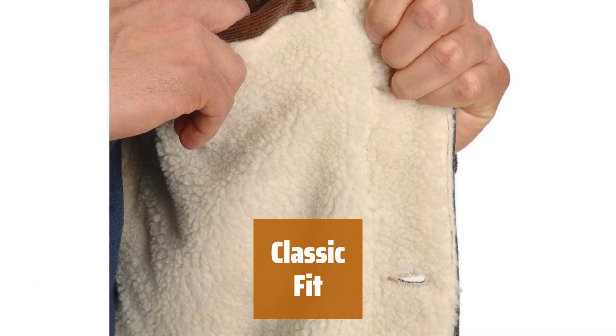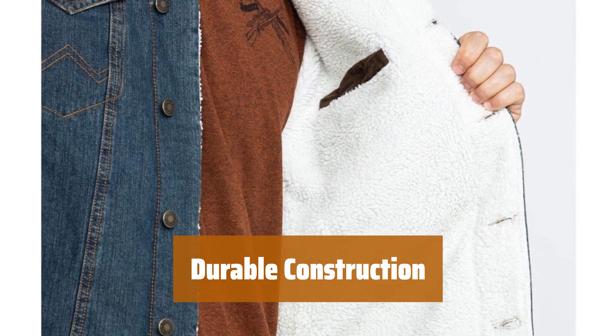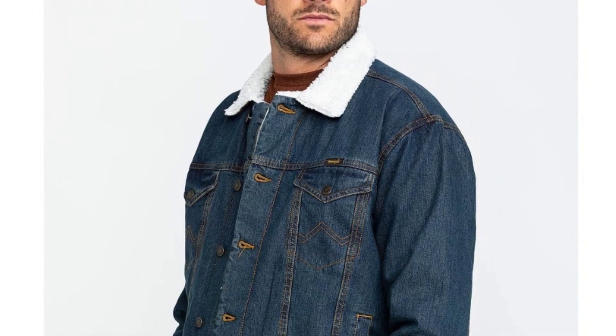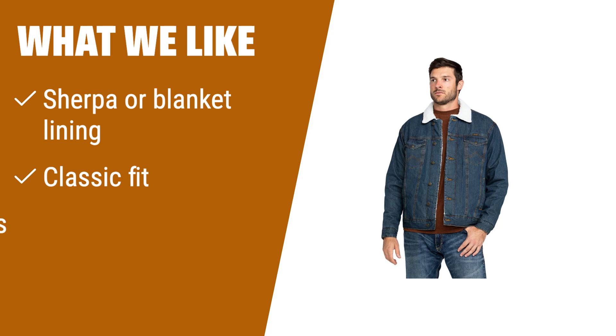The jacket features a classic fit through the torso, providing a comfortable and timeless look for any work environment. Built to last, this jacket is designed for life on the range. Stay protected and comfortable with this essential workwear piece. If you are looking for a warm and versatile denim jacket with multiple pockets for storage, you should consider this one.